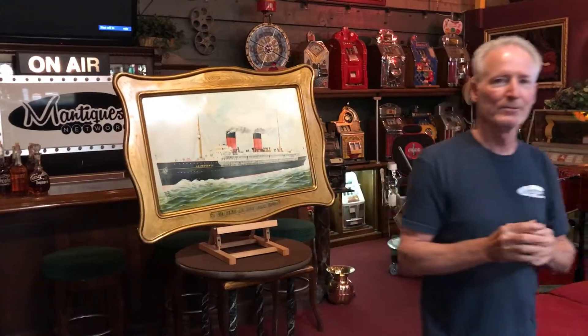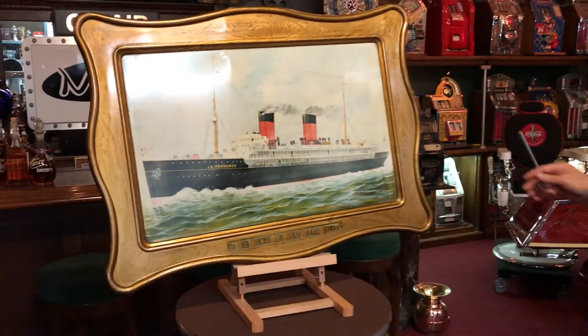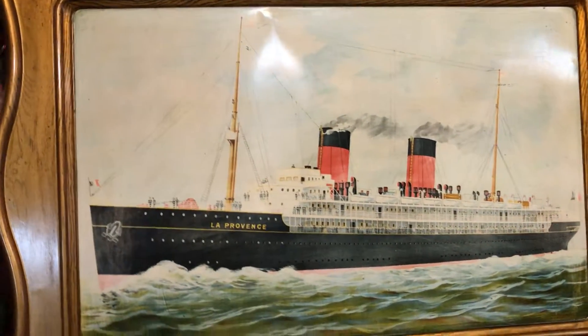So if you'd like it, contact us and we'll get it shipped out for you. Thank you. What do you think? I just love these things. They were made to look like artwork to stay in a high-end office or lobby. It's cool.